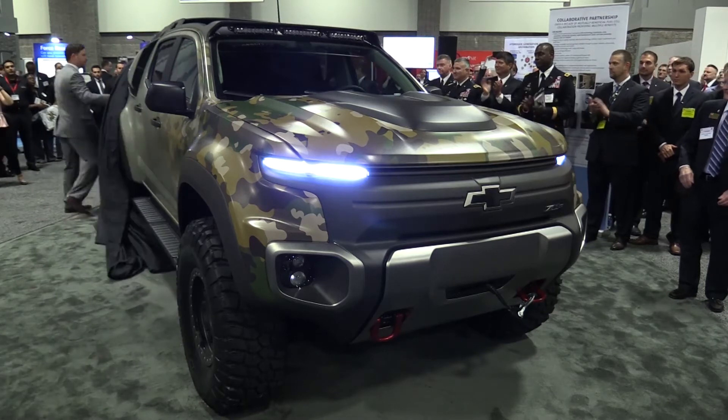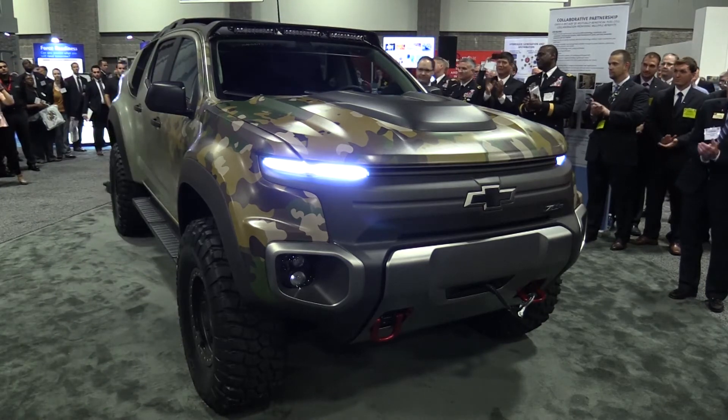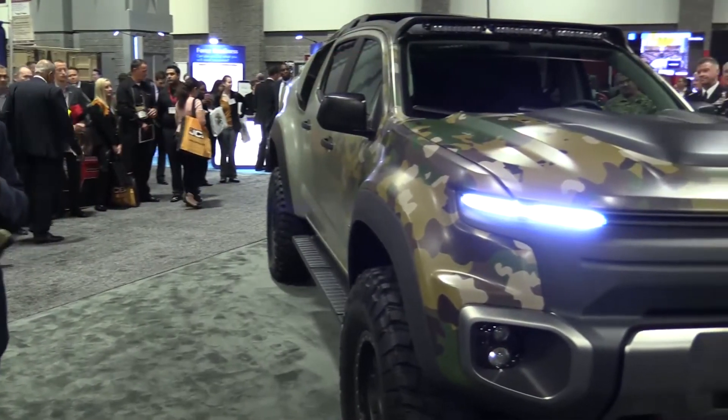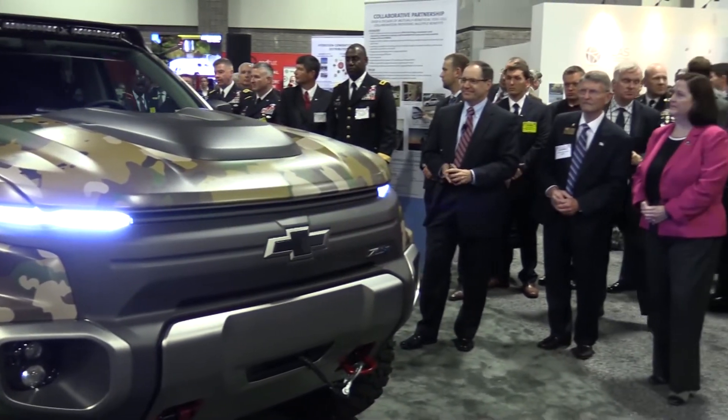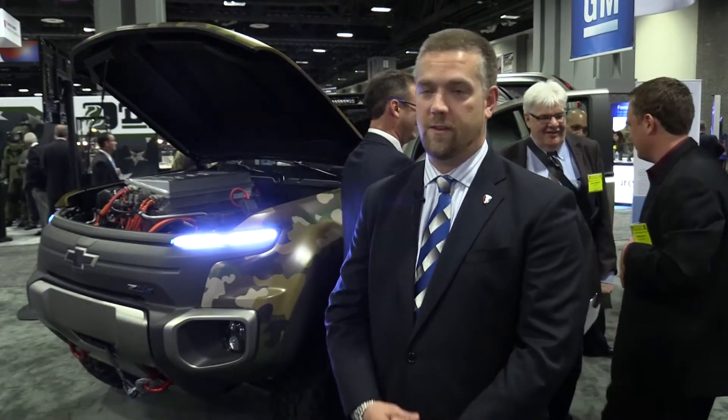The interesting part about this vehicle is it uses a hydrogen fuel cell. We take gaseous hydrogen, use a process to convert that into electricity, and then in turn power an electric machine for mobility — or we can conversely export that power to power any number of things.